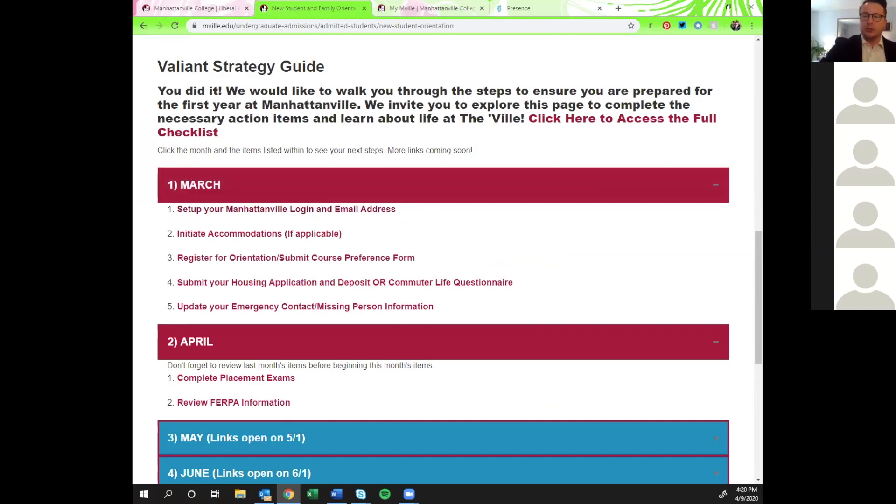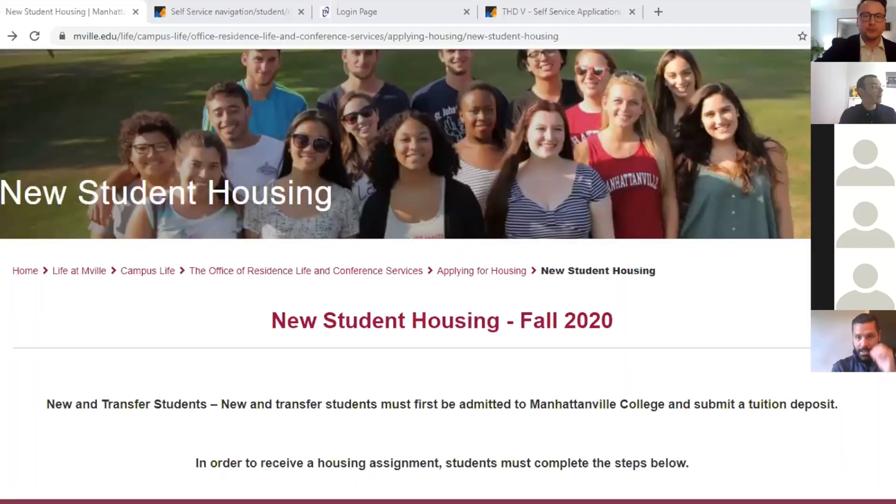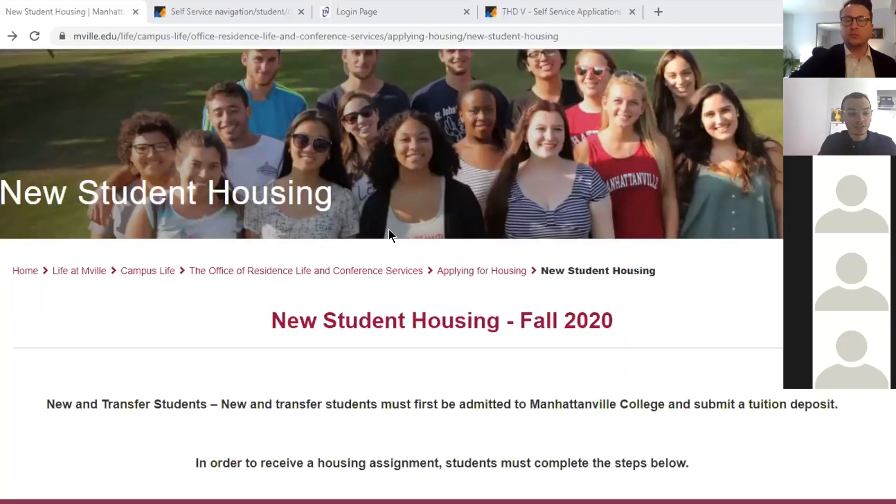Next we're going to hop over to Danny from our Residence Life team. My name is Danny Arroyo — I am the Assistant Director for Residence Life. My role oversees everything related to room selection, housing, and operations, so I'm your main point of contact if you need help filling out the housing application or deposit.